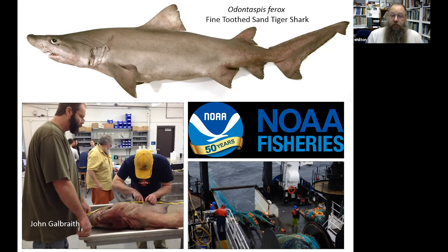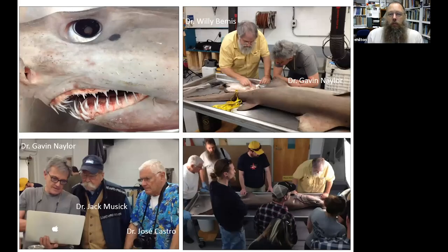Part of this species being rare is that it is a relatively deep-water species. Dr. Bemis, myself, and Dr. Gavin Naylor at the University of Florida are working on various projects on this group of sharks, which includes not only the sand tiger sharks but also salmon sharks, thresher sharks, and the great white shark. We're looking at their evolutionary history, their relationships, and various aspects of their anatomy, making this rare specimen a very important part of that study.